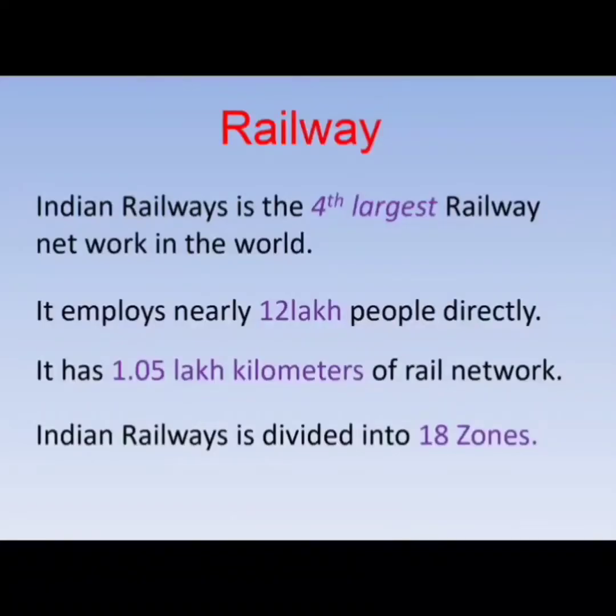Indian Railways is the fourth largest railway network in the world. It employs nearly 12 lakh people directly and has 1.05 lakh km of railway network. Indian Railways is divided into 18 zones.